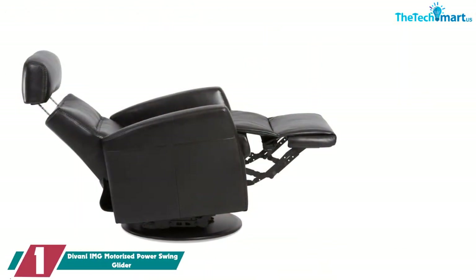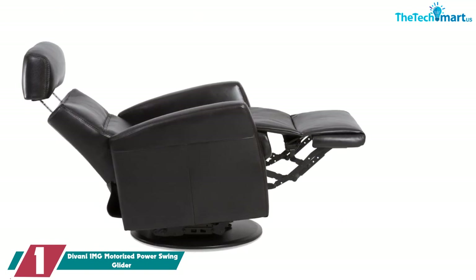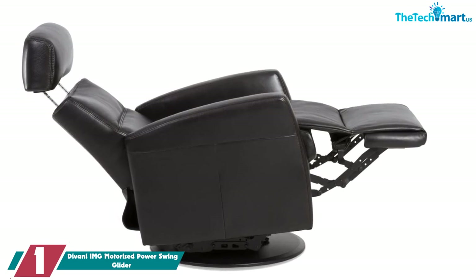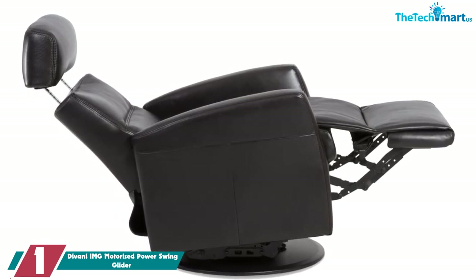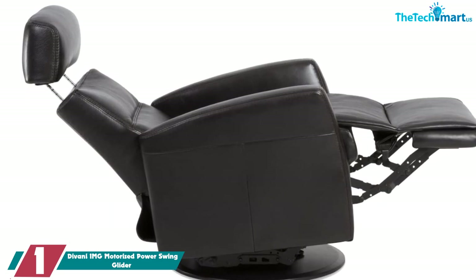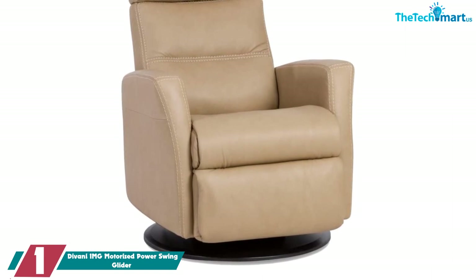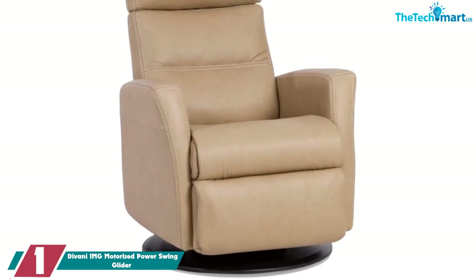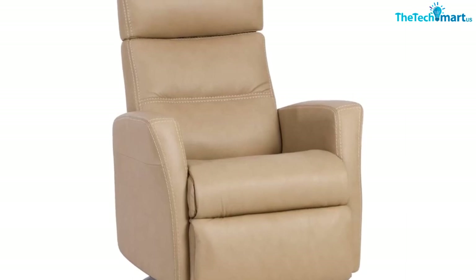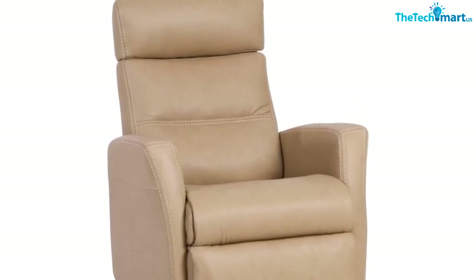And finally at number 1, we have the Devani IMG Motorized Power Swing Glider. The Devani is available in three sizes to help match your height, making it a great solution for households with height disparities who want coordinating furniture in the same room. You might associate swivel chairs with offices, but they definitely have a place in living spaces — the swivel allows you to switch focus from the TV to a conversation area, for example.